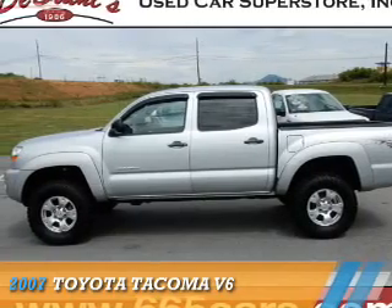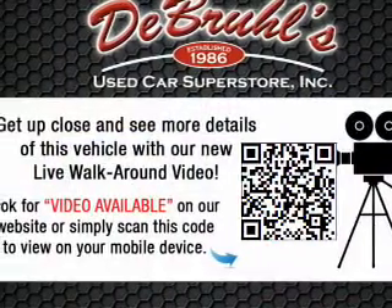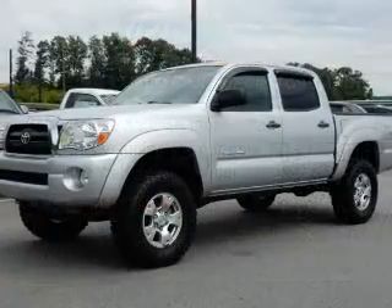Presenting the 2007 Toyota Tacoma. It's powered by four-wheel drive, a four-liter six-cylinder engine, and a five-speed automatic transmission.